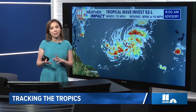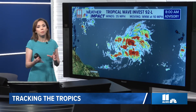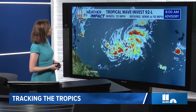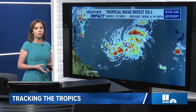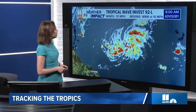Invest 92L already has the wind speed it needs to be called a tropical depression. We're waiting on that well-defined closed low to be called a tropical depression, or the winds to come up plus the closed low and the warm core for it to be called a tropical storm. This is currently in the central Atlantic — you can see the Cabo Verde Islands on the right side of the screen, so this is midway through the Atlantic — moving west-northwest at 10 miles per hour.